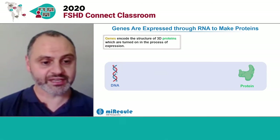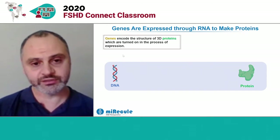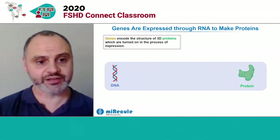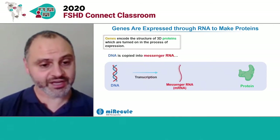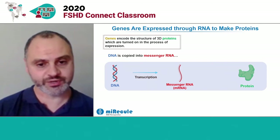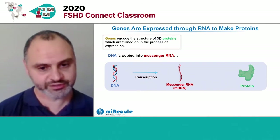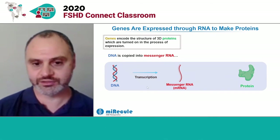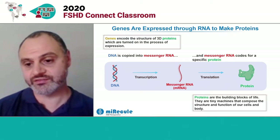Our double-stranded DNA that is organized into a gene contains the structure of 3D little machines that we call proteins. When a gene is turned on to create a protein, we call that process expression. When you turn on DNA, what happens is one strand is copied into its complementary cousin, we call RNA, in a process called transcription. That RNA we call a messenger because it moves from the DNA to other parts of the cells, where it can be translated from the RNA message into that individual protein.